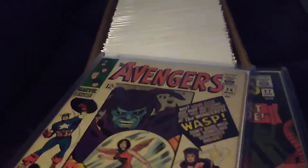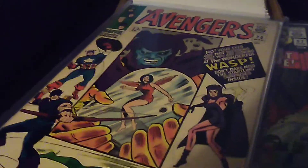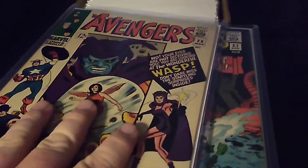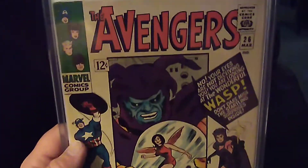Alright, we're going to go through some Avengers books. There are only four or five missing out of here — they are being sent to CGC right now, but these are the next to go. Instead of waiting until I get them back, I'll just show you what I got here.